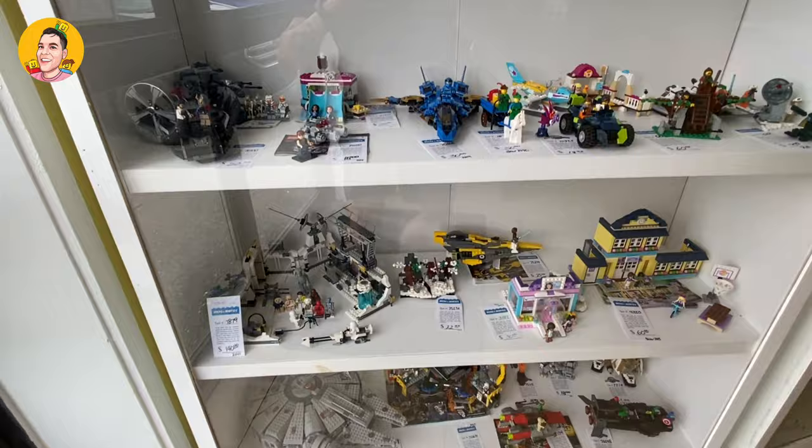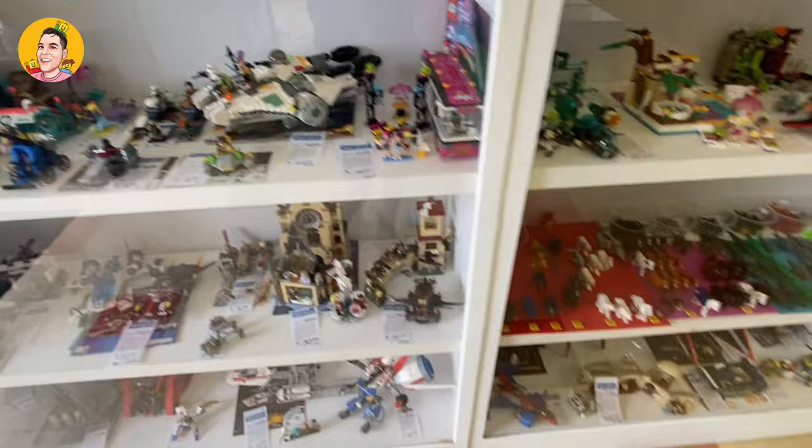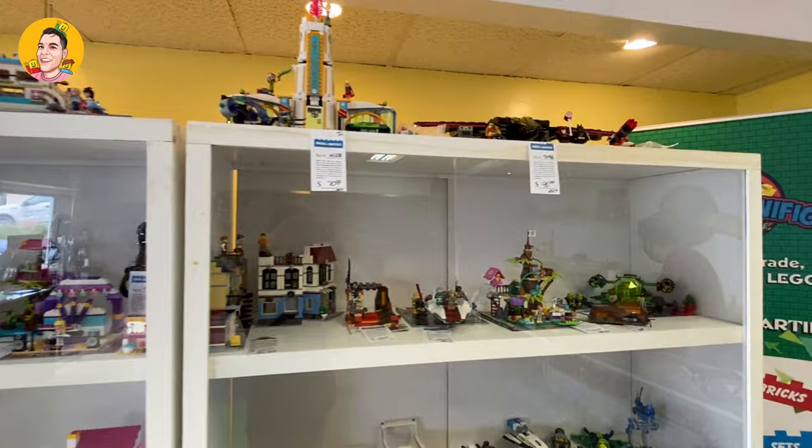Cool, Millennium Falcon — I want that. They have a combination of different sets anywhere from Friends to Star Wars to Spider-Man to Lego Movie 1 and Lego Movie 2. I like that they have a little mix of everything in used condition here in the store. Here's a quick hint: somewhere on this shelf is a set that I really want to add to my collection and I'm going to buy today.